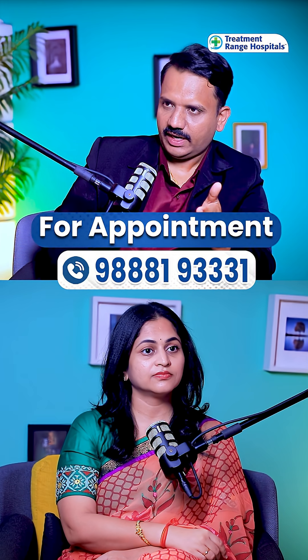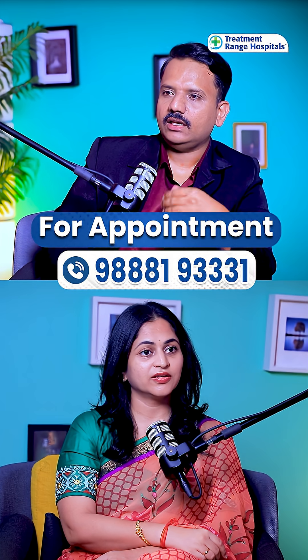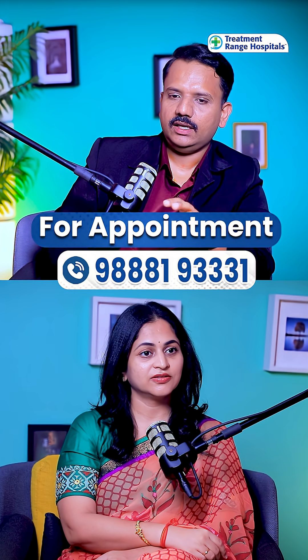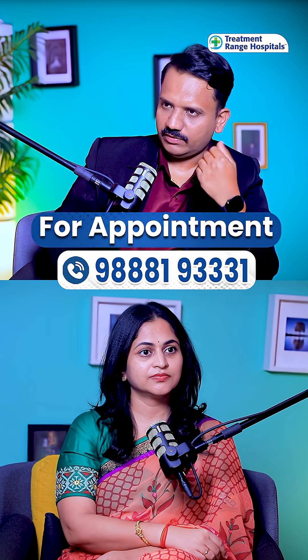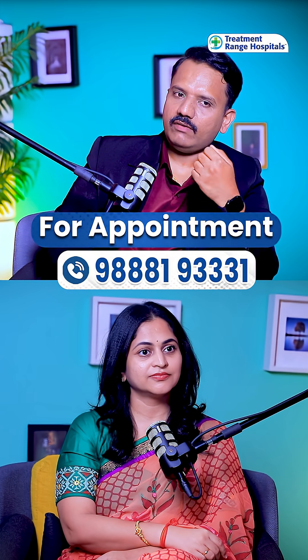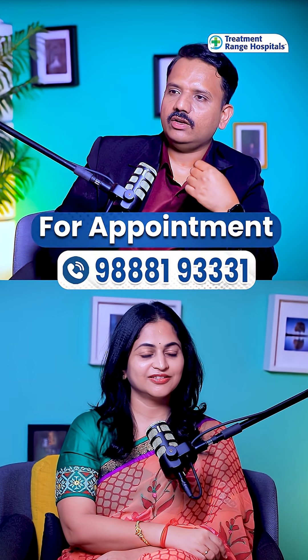With ultrasound-guided or image-guided injection, it will hit the target — it will hit the bull's eye — rather than giving it blindly. When giving blindly, experienced doctors may often be right, but when you have image guidance, you are very sure you are hitting the bull's eye, and then it will give wonderful results.